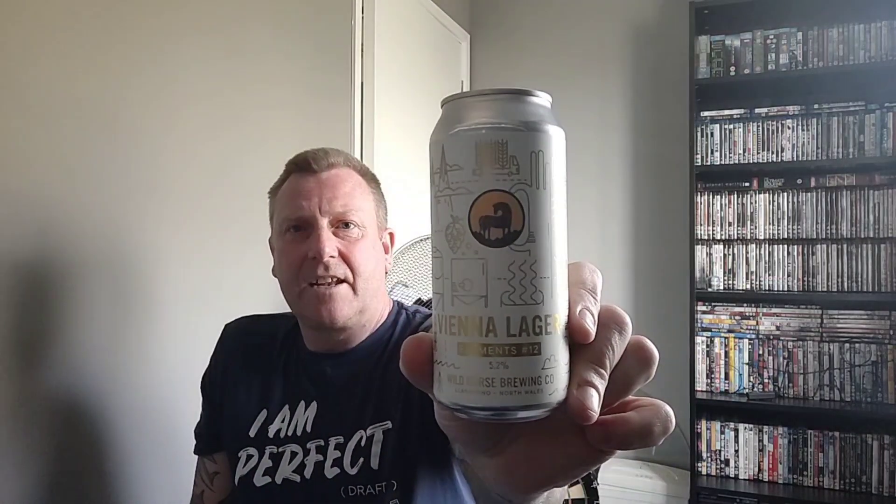The beer we are looking at is from Wild Horse Brewing Co, and they're out of Llandudno, North Wales coastline — really good brewery. The beer we are looking at is their Elements Number 12, which is a Vienna lager.